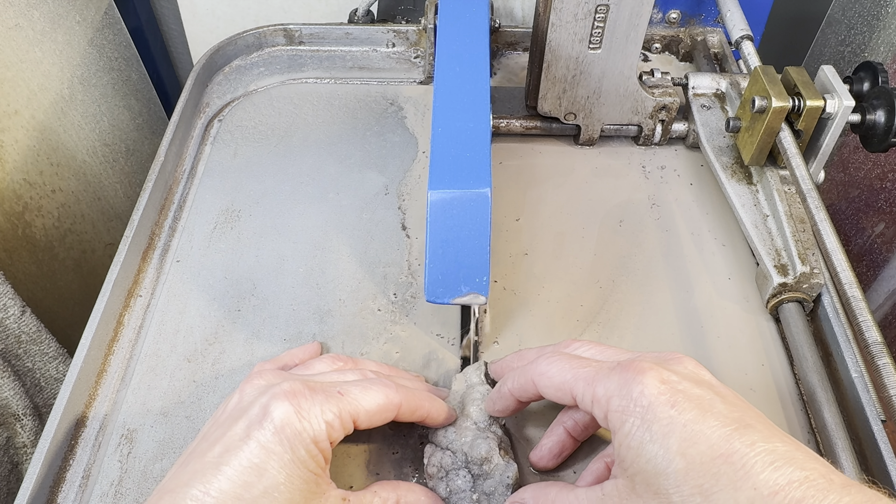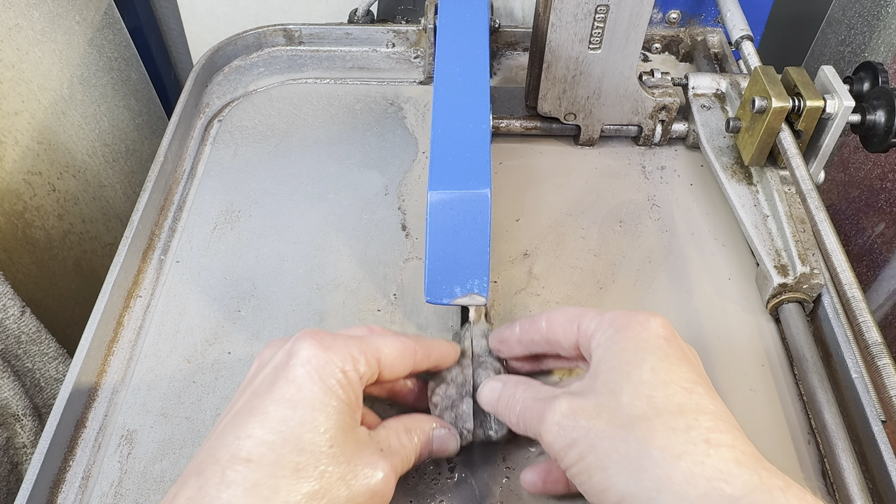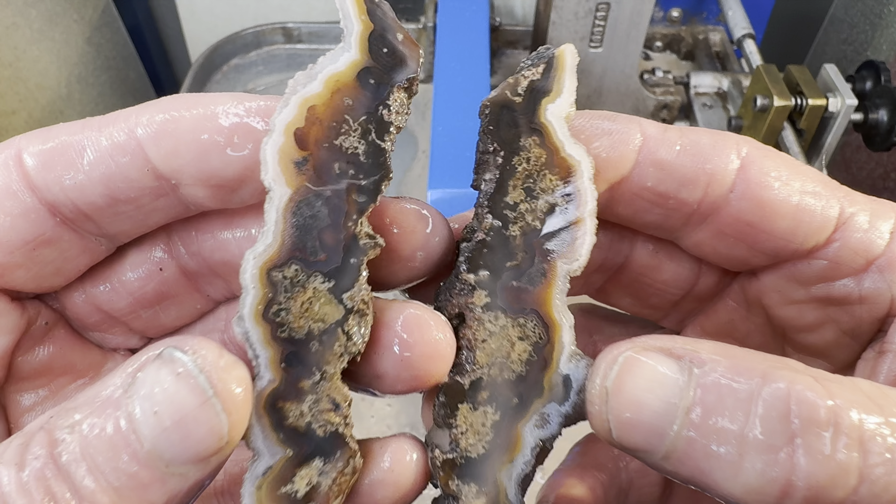Starting with my rock, let's get the cutting going here. The cut's finished. Now a quick peek on the inside.